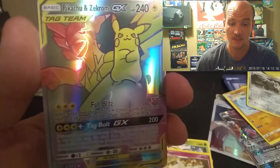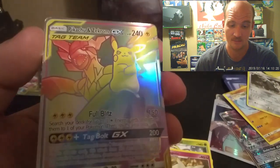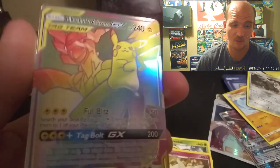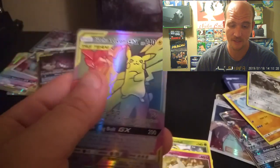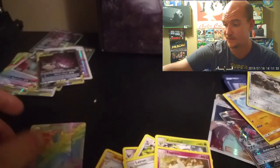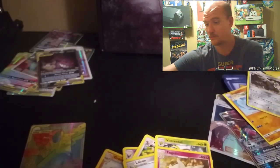I'm keeping that one — I am a huge Pikachu fan and that is a beautiful card. It'll go in one of my sleeves and sit up on the wall. It's fake — no texture to it whatsoever — but it is a beautiful card. Let me see if I've got another one; I'm not really sure where I put them.